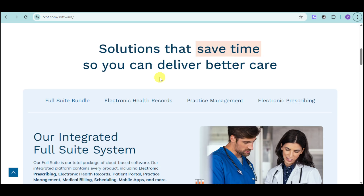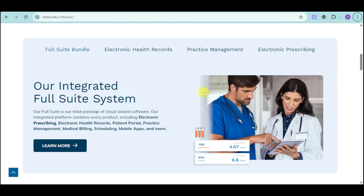It can actually help you save time because they have an integrated full suite system that is the total package of cloud-based software. They have an integrated platform that contains every product of RxNC, including electronic prescribing, electronic health records, patient portal, practice management, medical billing, scheduling, mobile apps, and more.